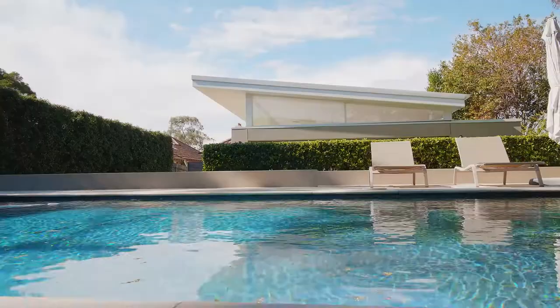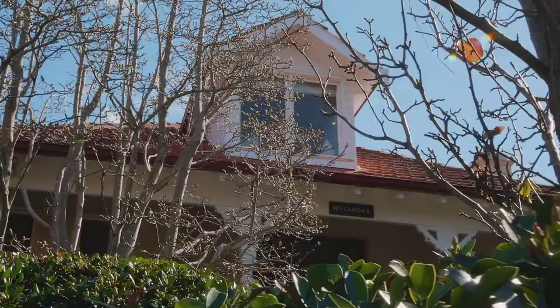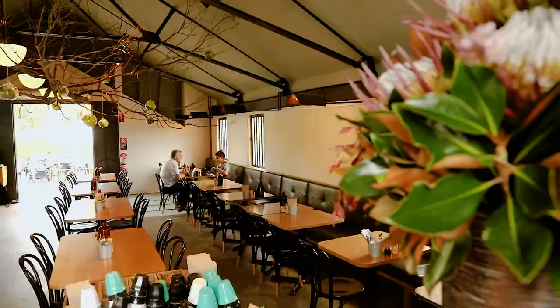Formal gardens are another superb feature of this property, located within a stroll to Annandale Village, cafes and trains.